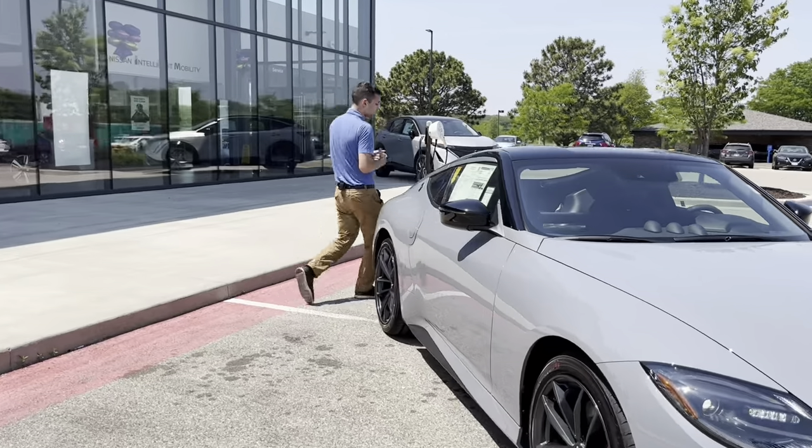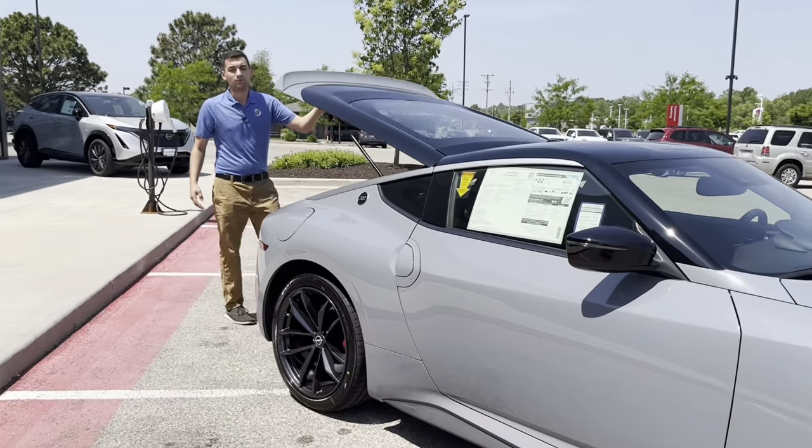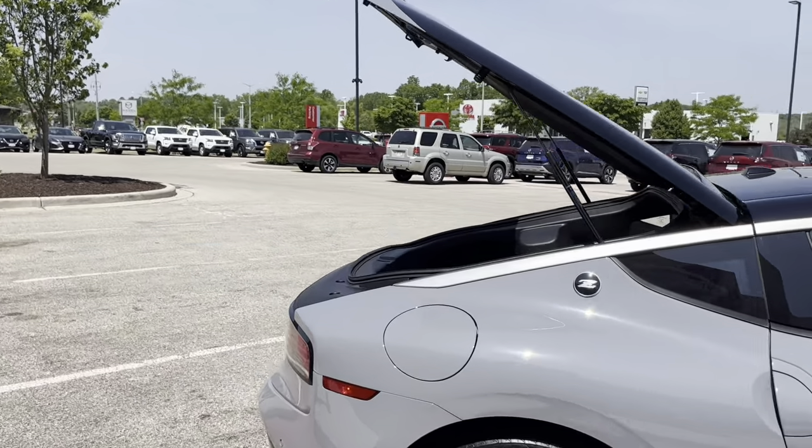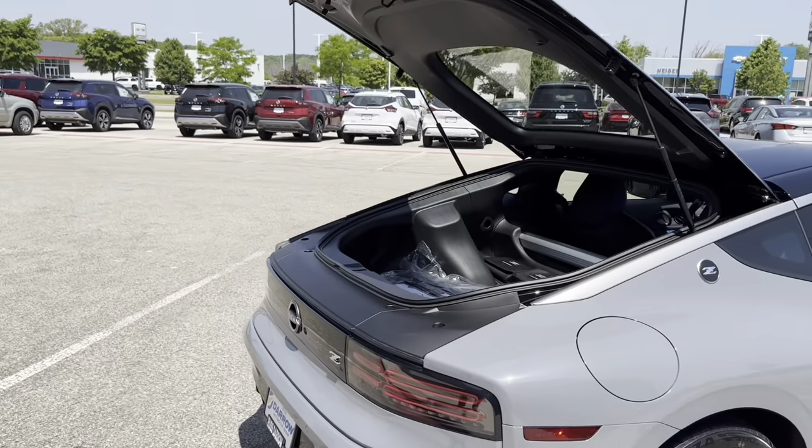Coming around to the back side here you'll see we've still got a lift glass. It is still the sport inspired vehicle but you're going to have plenty of storage space in the back as well. With a mechanical limited slip differential and performance exhaust, this thing will give you more than enough fun.